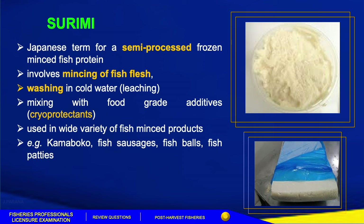Surimi is used in a wide variety of fish mince products, for example, kamaboko, fish sausage, fish balls, fish patties, and others.